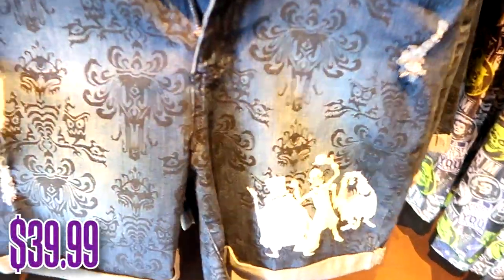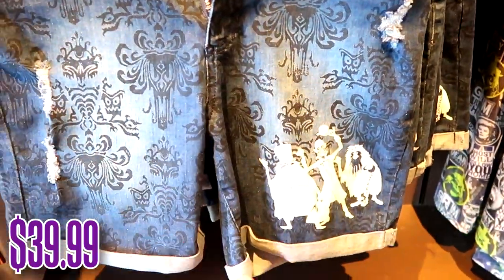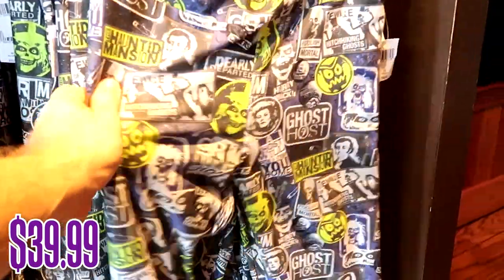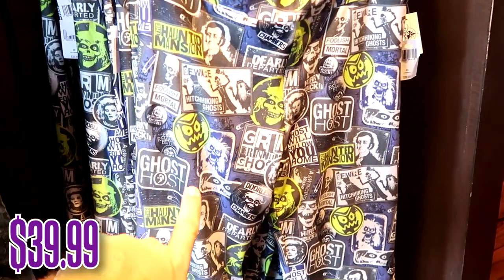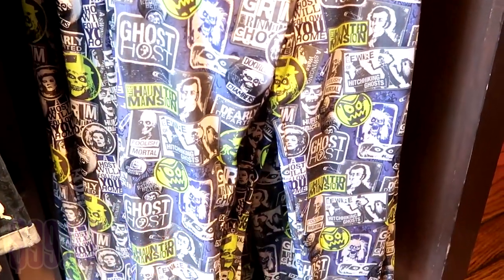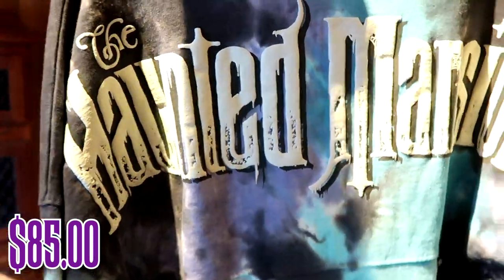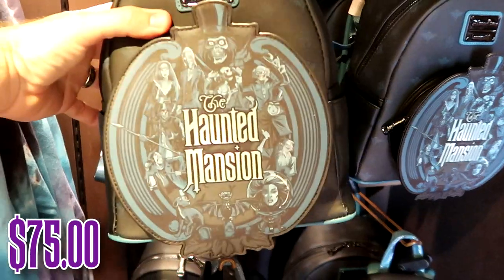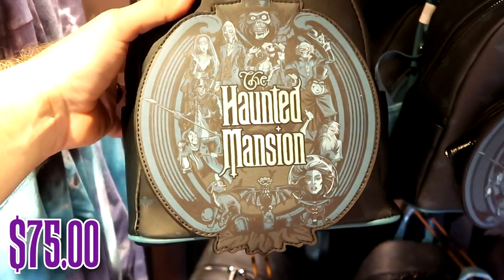Look at these denim shorts I haven't seen before — you have the Haunted Mansion wallpaper and the hitchhiking ghost on there for $39.99, and they're super soft. Then for $39.99 there are these almost pajama pant slash leggings with everything Haunted Mansion on them. Over here is a glow-in-the-dark Haunted Mansion spirit jersey — on the back it says 'The Haunted Mansion' with a huge graphic of Madame Leota. I love the tie-dye pattern, and the Disney Parks Haunted Mansion Loungefly bag is incredible — all the characters from the Haunted Mansion for $85 a piece.